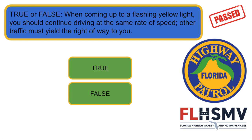False. When coming up to a flashing yellow light, you should continue driving at the same rate of speed. Other traffic must yield the right-of-way to you. Correct answer is false.